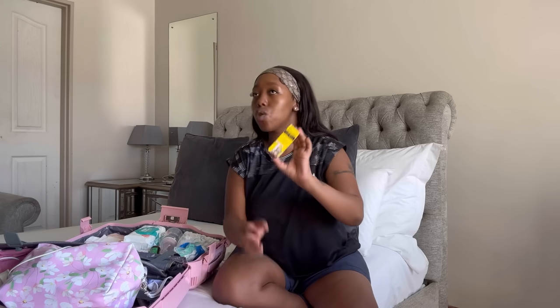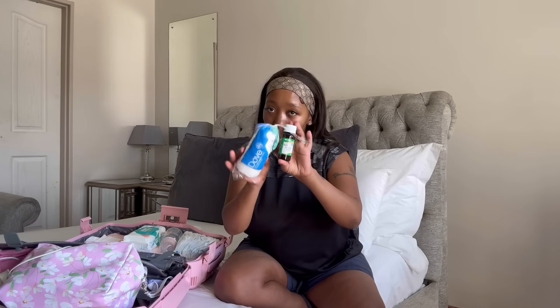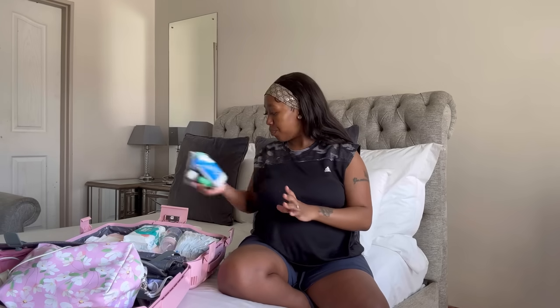We're also going to carry these colic drops. And then I also have surgical spirit and cotton wool for the belly button — so it's surgical spirit and cotton wool. And then we have wipes.